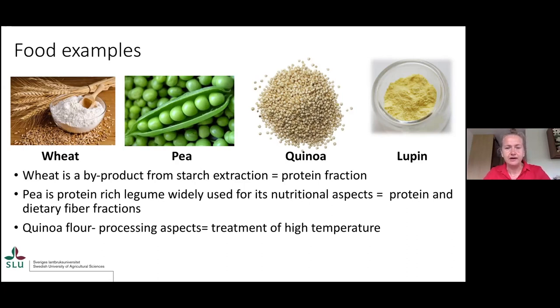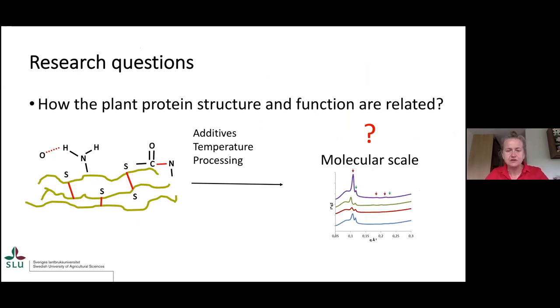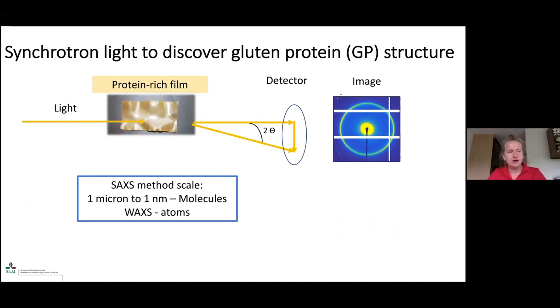Quinoa is attractive due to its ability to replace soya. Our research questions are really about the chemistry — what's playing out behind the different processes involving different additives and different processing conditions. What happens on the molecular scale — the interactions? To highlight the structures at the molecular level, we use synchrotron techniques, primarily small-angle and wide-angle scattering, to elucidate differences on different levels of these proteins.